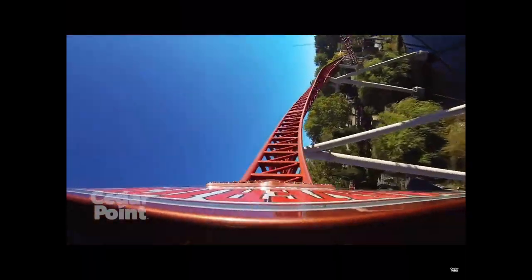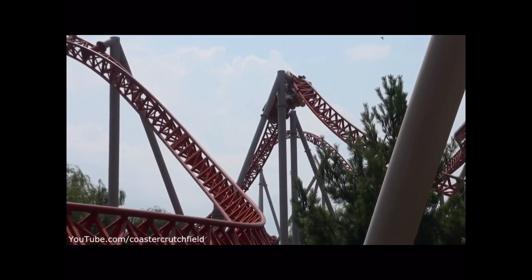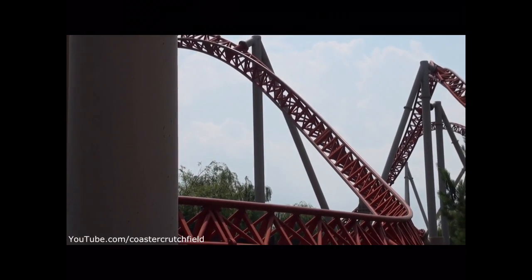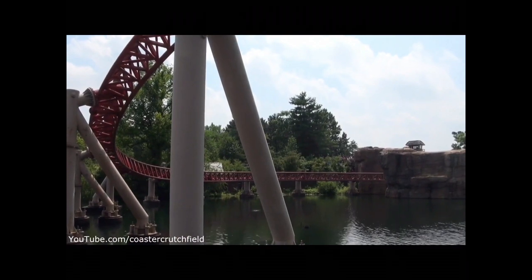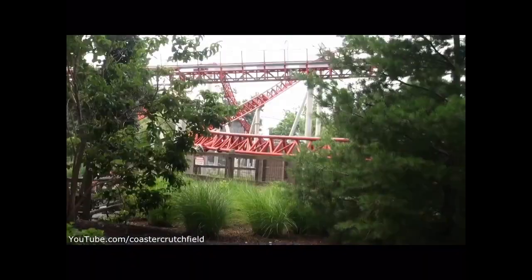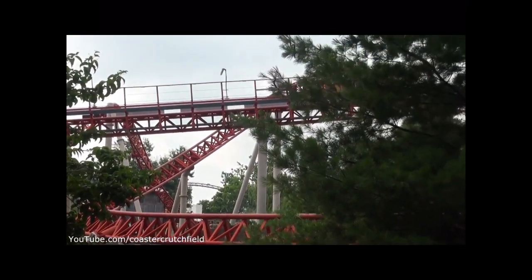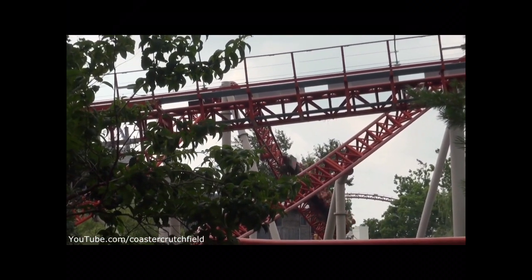So for its overall score, I'm going to be giving Maverick a 10, because it's just so intense. It is a short ride height-wise, but it makes up for it with all these crazy elements, the intensity, the speed. Maverick's just that coaster that's got everything, and that's why I'm giving it a perfect 10 out of 10.